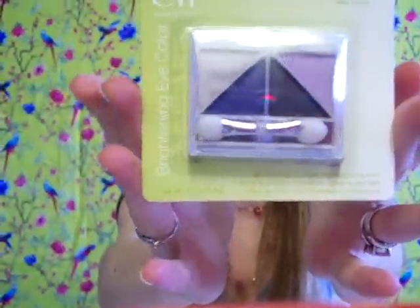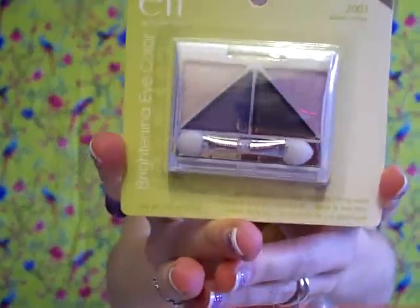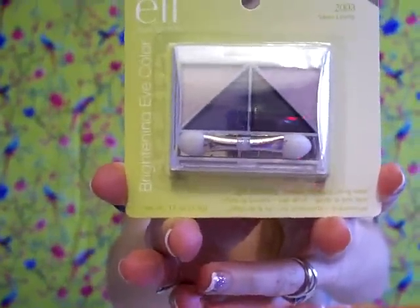Then she also got me this quad in 2003 Silver Lining. As you can see, it has pretty violets and purples. I love these for my eyeshadow look — I believe they complement the color of my eyes. So I'm excited to try these colors as well.